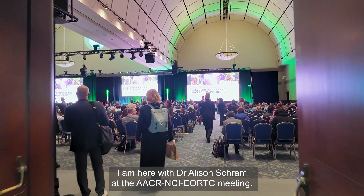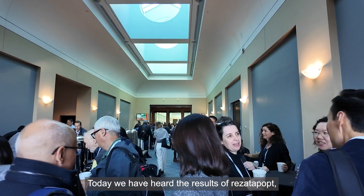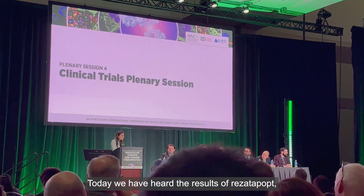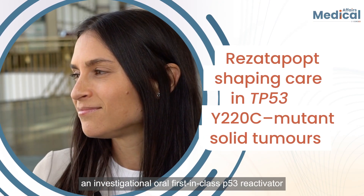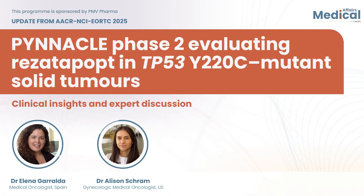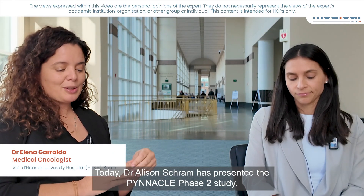I'm here with Dr. Alison Frum at the AACR NCI ERTC meeting. Today we've heard the results of Rosettapopt, an investigation on an oral first-in-class p53 reactivator specific to the TP53Y220C mutation. Dr. Alison Frum has presented the PINACLE Phase II study.